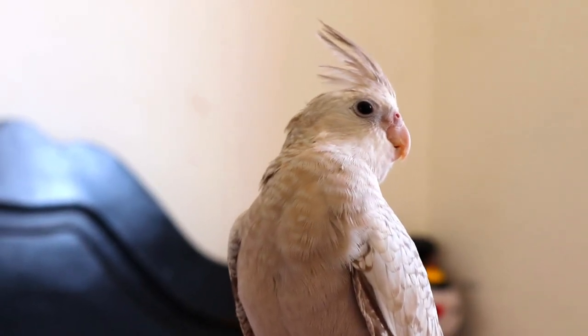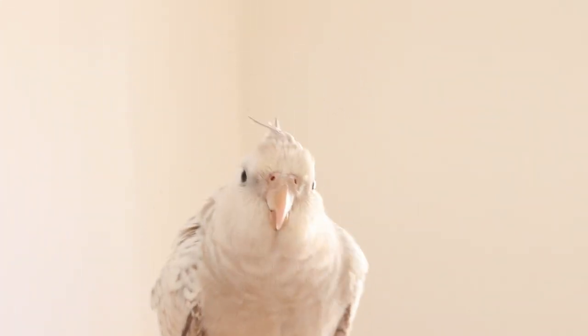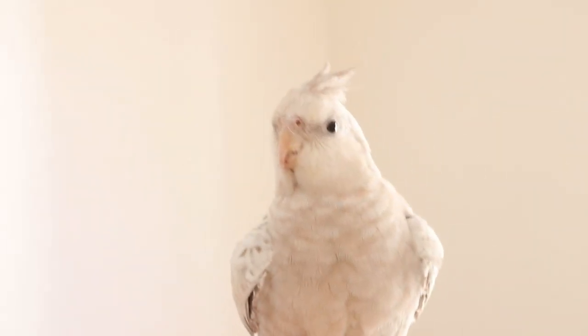Teach your bird how to obey commands and fly. That will not only give you control over your pet, but it will also allow your bird to fly, which is so important.